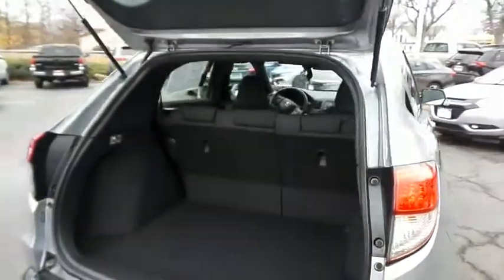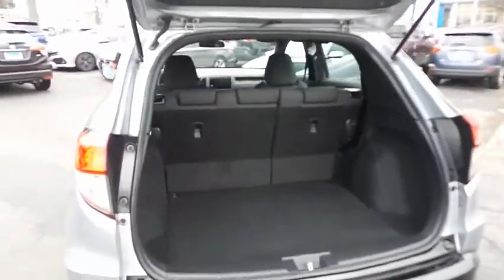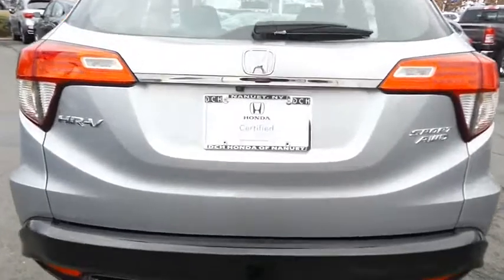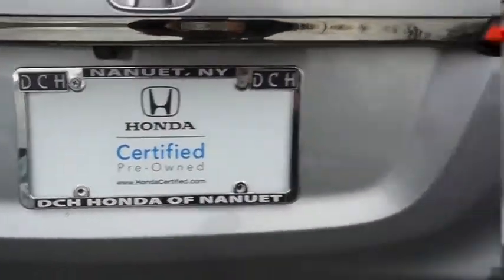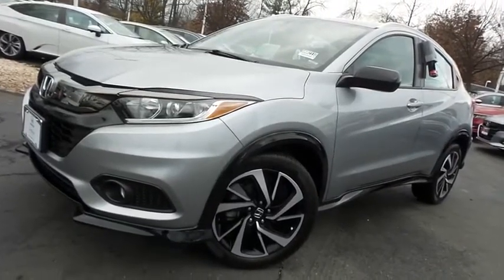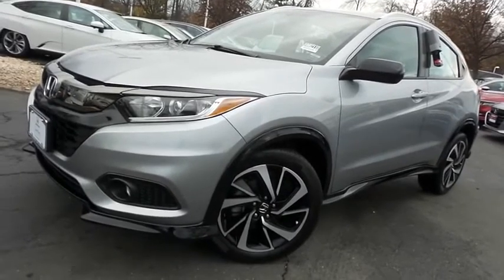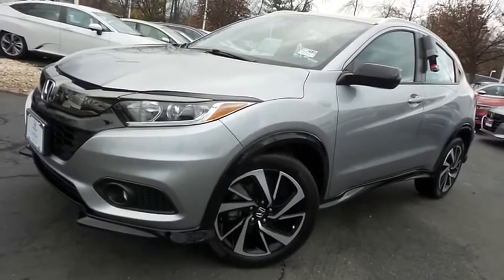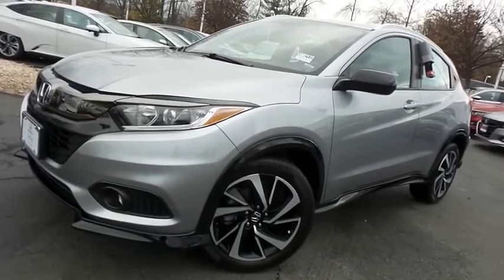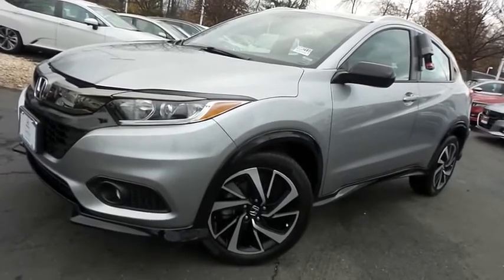This HR-V offers plenty of rear cargo space in the hatch. Come down to Honda of Nanuet today and test drive this gorgeous like-new 2019 certified pre-owned Honda HR-V Sport all-wheel drive with Bluetooth, reverse camera, 18-inch alloy wheels, and only 14,000 miles.